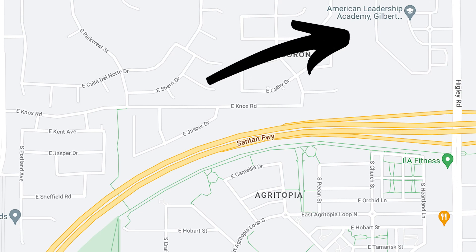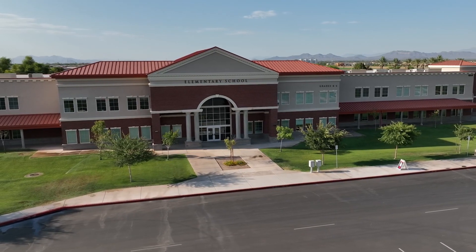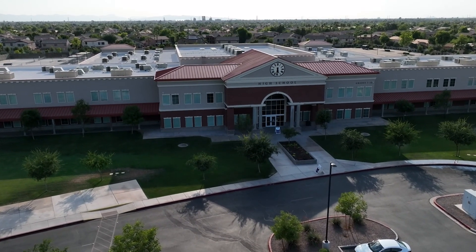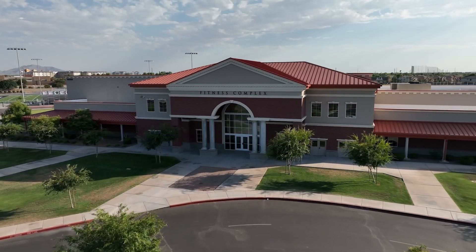Another option just north of the 202 is ALA. This is a full-fledged campus — it's K through high school. Elementary school is K through 8 and the high school is 9 through 12. Definitely a great option — it is a charter school with beautiful facilities just north of the 202. People have their opinions on charter schools versus public schools; you've got to just see what's best for you and your family.